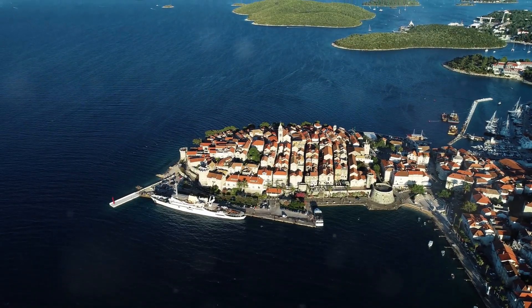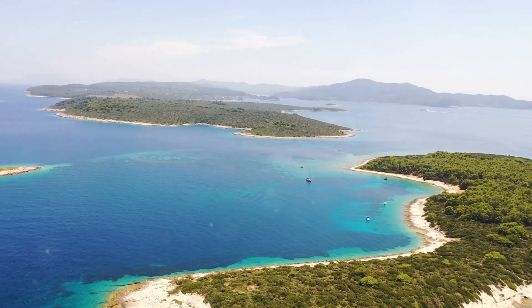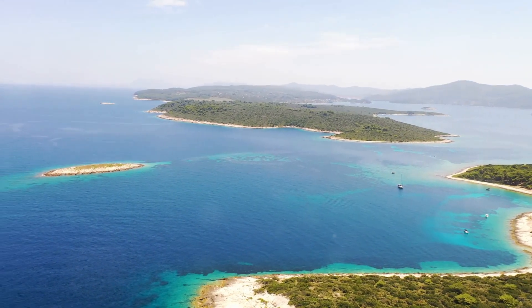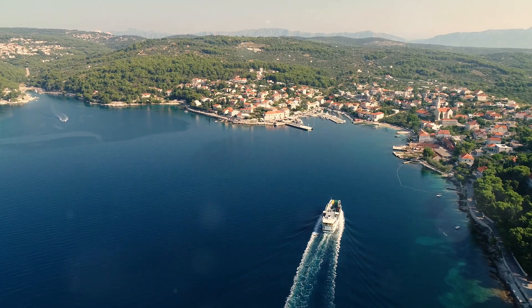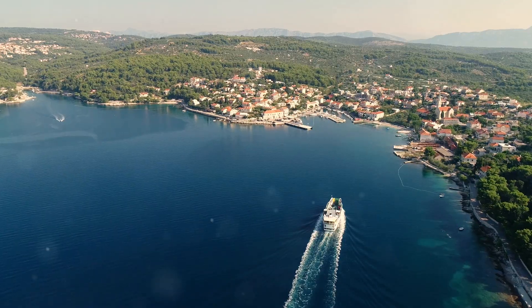Island hopping is a quintessential Croatian experience. The islands of Korčula, Vis and Brač each offer unique landscapes and local cultures. Rent a boat or take a ferry and explore to your heart's content.